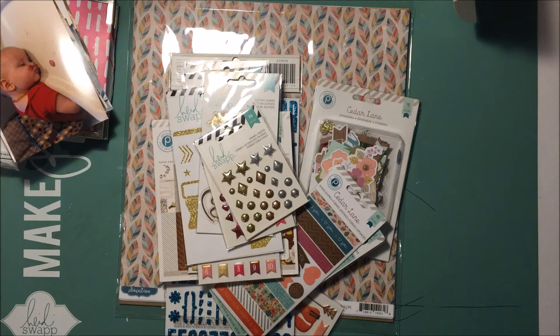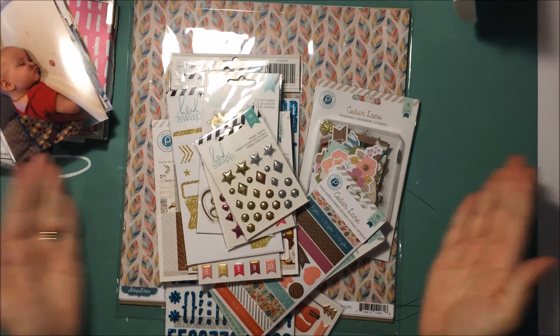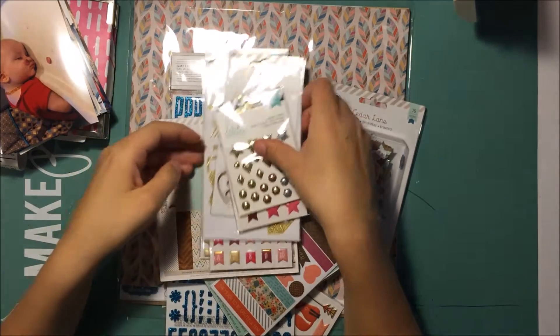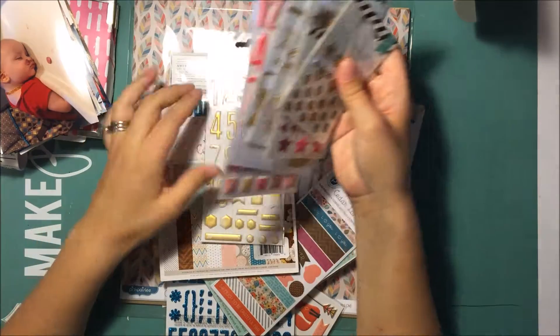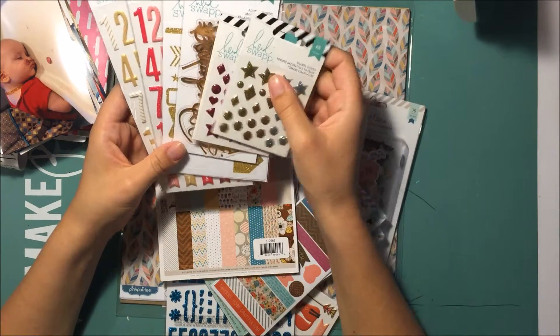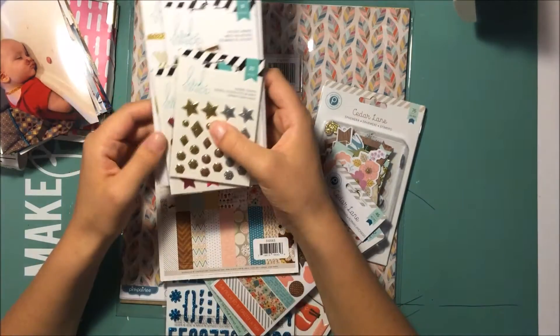Hey guys, it's Allison. I am here with a haul — sorry about the background noise, my kids are awake. I want to get this put away so I'm gonna show it to you really quick. I went to Toronto this past weekend and I wanted to see if they had any of the new Heidi Swapp stuff at their Michaels.